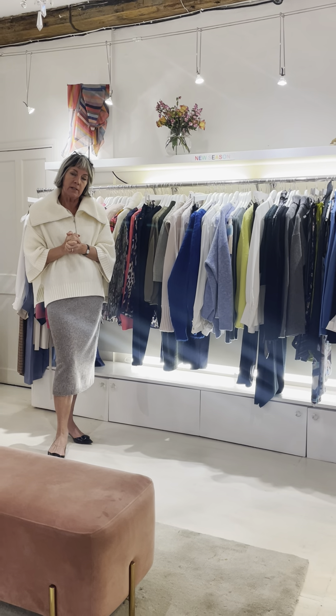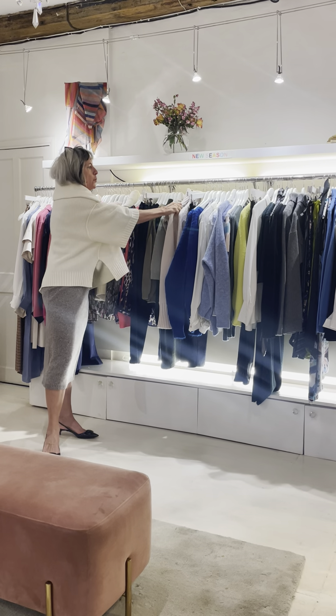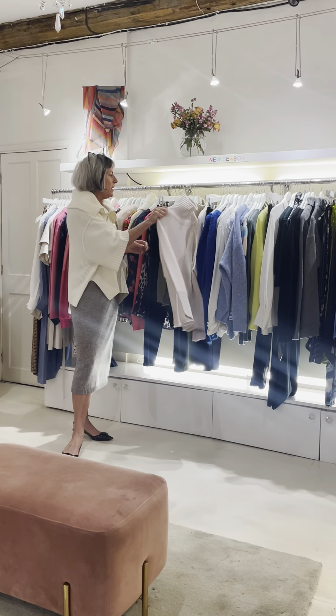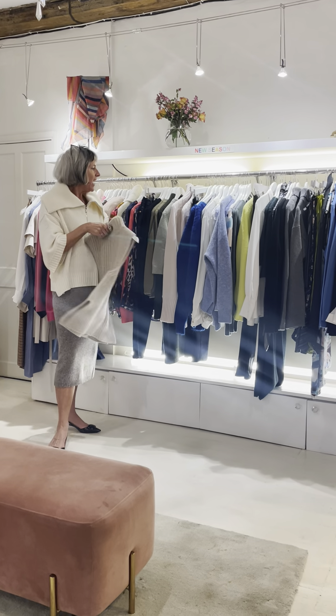Come soon before everybody else snaps it up because it's going really quickly. We've got huge, luxurious knitwear from Schumacher that comes in navy as well — fabulous chunky tank top lids.